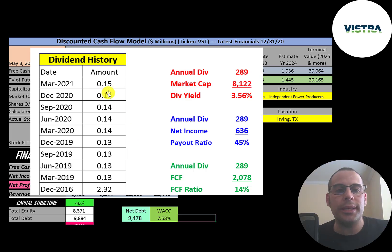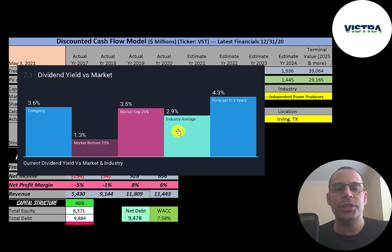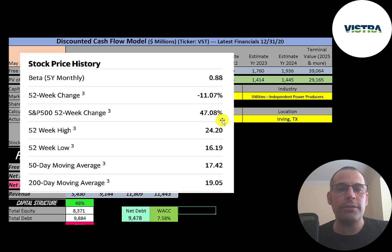They pay a quarterly dividend of 15 cents — that's a 3.56% dividend yield — and they pay out 45% of their net income and 14% of their free cash flow. The average in their industry is a 2.9% dividend, so they're above average. Analysts are forecasting their dividend to grow to 4.3% in the next three years.